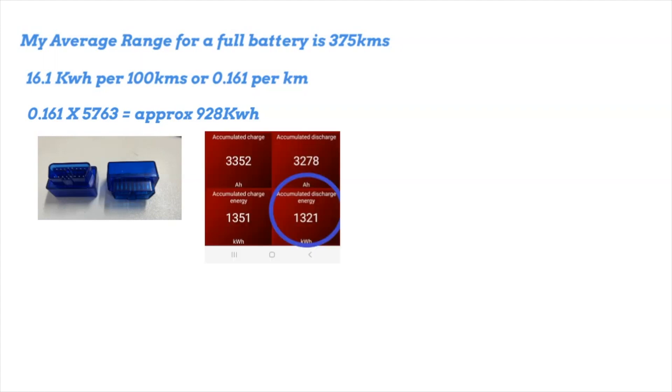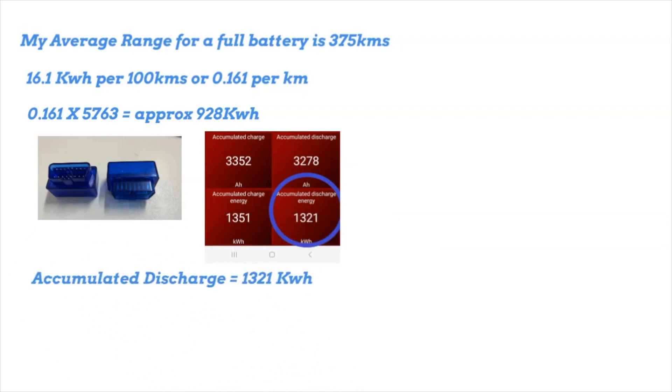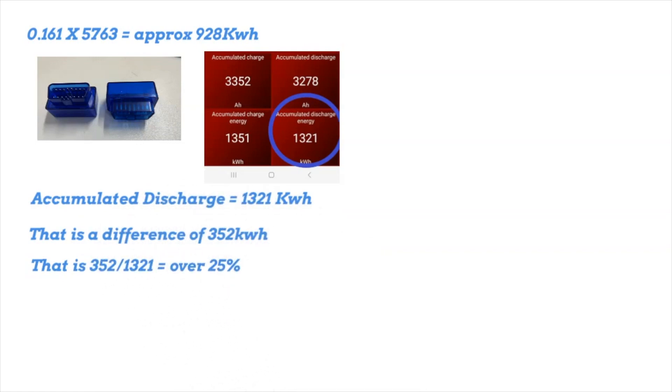But my OBD2 connector says my total discharge has been 1,321 kilowatt hours. How can that be? That's a difference of 352 kilowatt hours — over 25% of the energy used did not come from charging the battery.